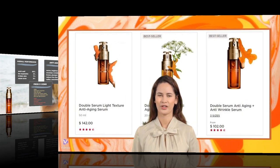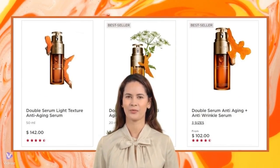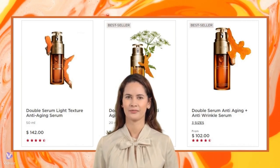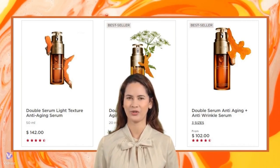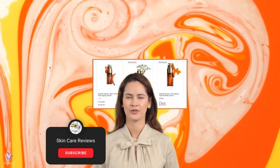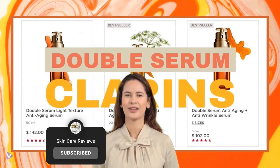We hope this information helps you make an informed decision. Are there any other Clarins products you're interested in? Feel free to leave a comment below. We'll continue researching and sharing more Sephora reviews as they become available. Don't forget to like and subscribe for updates.